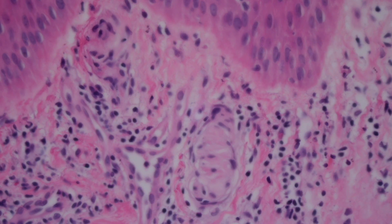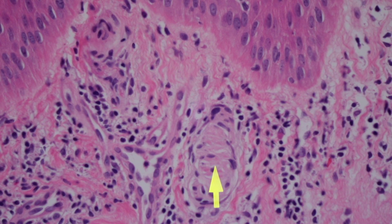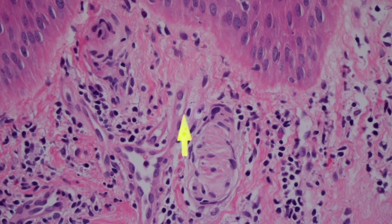That's a Meissner corpuscle. We'll look a little closer — a nerve hooks up to this thing; you can't always see the nerve in there, but basically this is made of a layered bundle of nerve-like material and structures that connect up to a nerve and go back to the nervous system, giving fine touch information to the brain eventually.